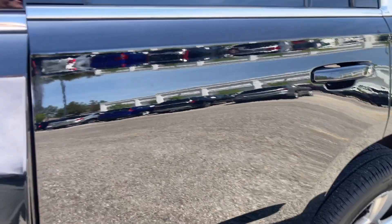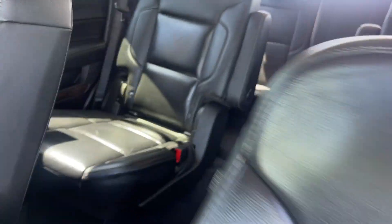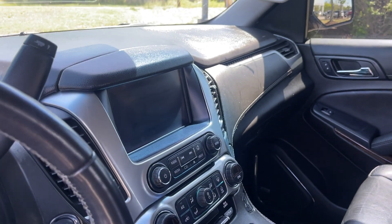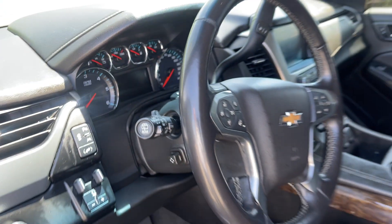These running boards make it nice and convenient for getting in and out. Beautiful leather upholstery, center row bucket seats, third row seating. You've got navigation, backup camera, dual climate control, heated seats, and a heated steering wheel.